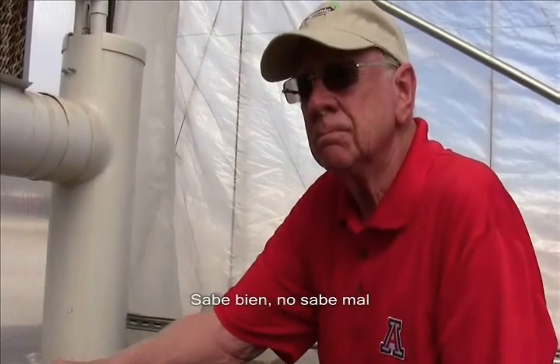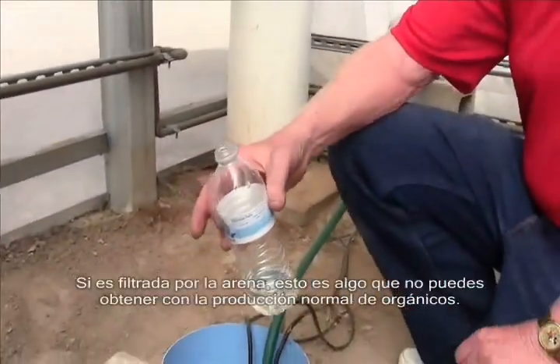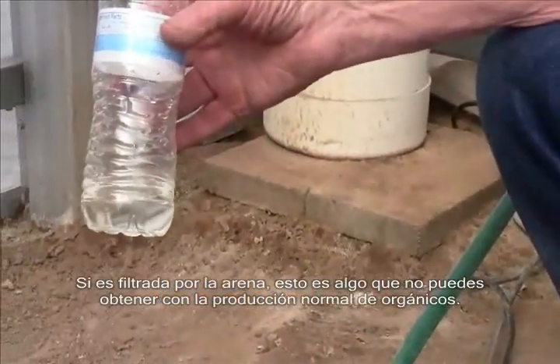Tastes really good — no problem at all. Is it just naturally filtered through the sand? Yeah, filtered through the sand. And you won't get that with normal organics.